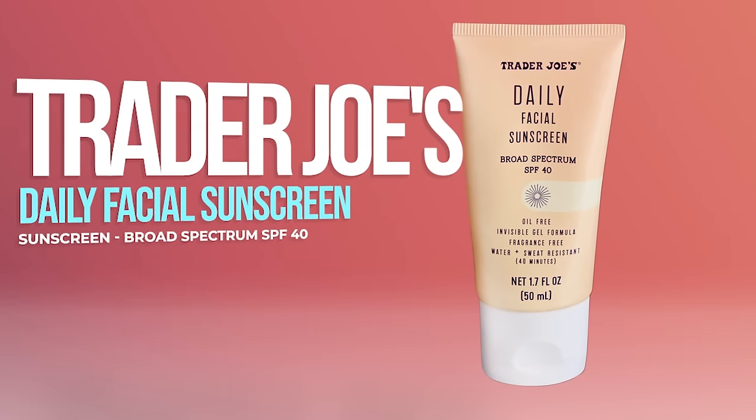A few honorable mentions: the Trader Joe's sunscreen is a budget-friendly Supergoop Unseen Sunscreen dupe, and we've mentioned it before — but it's not widely available. You can't just walk into Target, CVS, Ulta, or Sephora to get it; you have to go to Trader Joe's, which are hard to find, and you can't even buy it online. The other honorable mentions are Korean sunscreens — when it comes to affordability, blendability, filters, and technology, you really aren't going to find anything quite like them in the United States right now. They definitely get honorable mention, though we've covered them in previous videos.